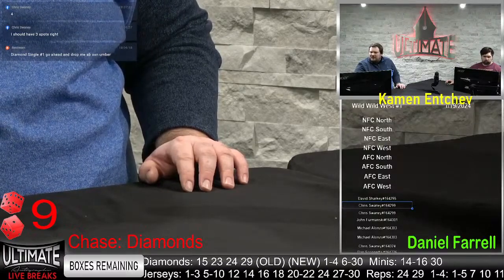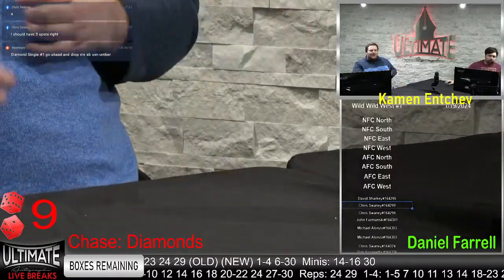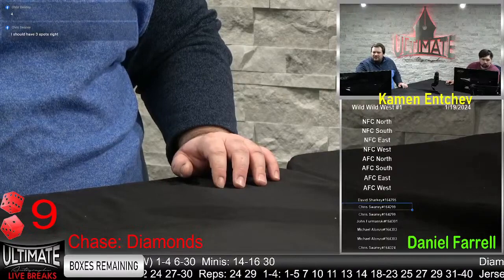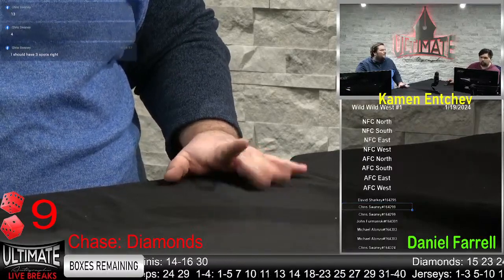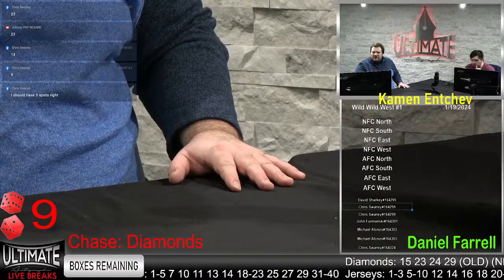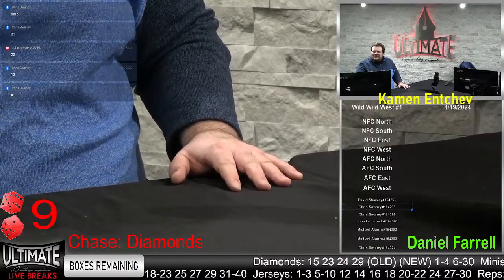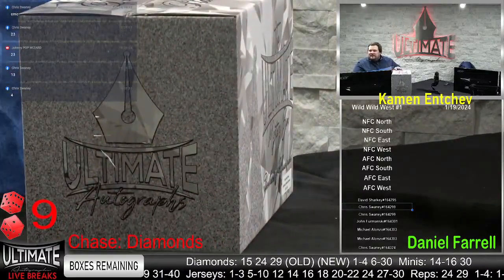He wants box four. We don't have four, sir — the numbers left in the old series are 15, 23, 24, and 29 — the wild, wild west. Hit me with one of those numbers. Chris wants 13 — we don't have 13 either. We do have 23 though. That's what Chris and Johnny Pop want — the CMC number 23. I'm guessing Chris is a Niner fan. We do have Christian McCaffrey in that jersey series — the best running back in the national football league.